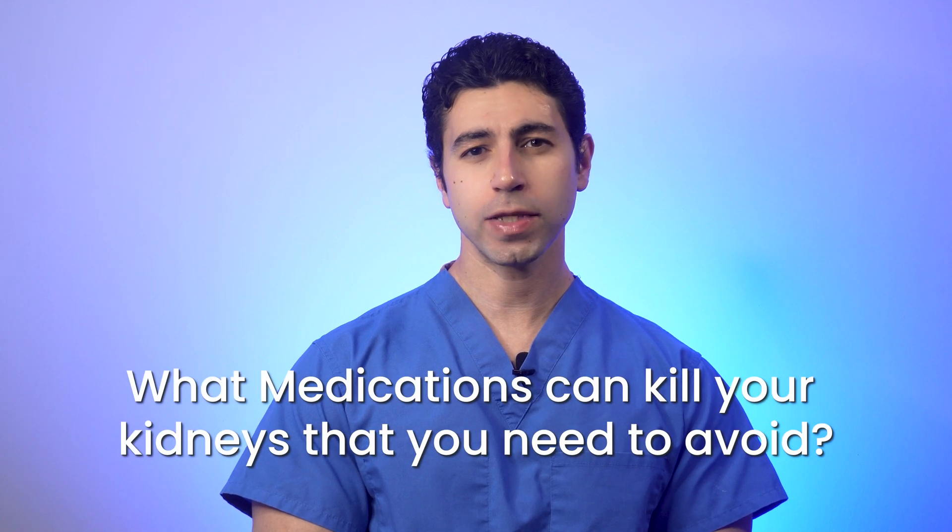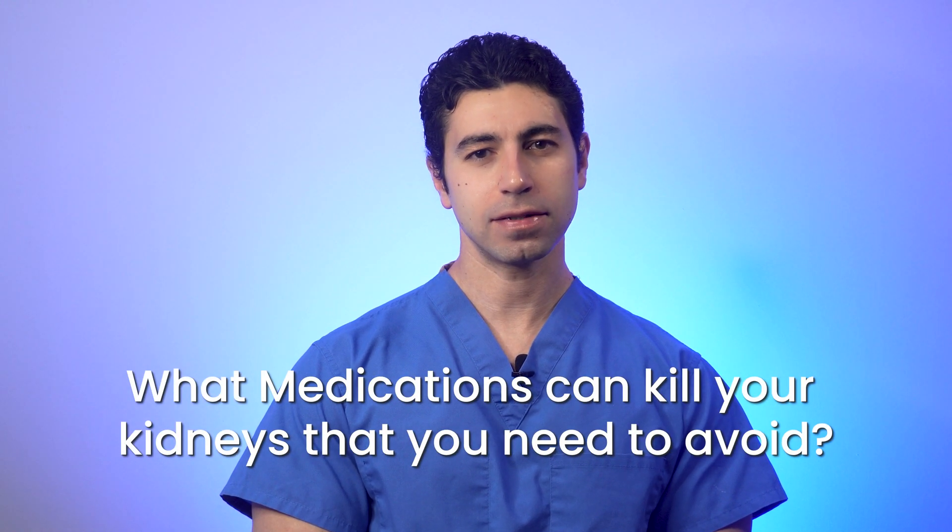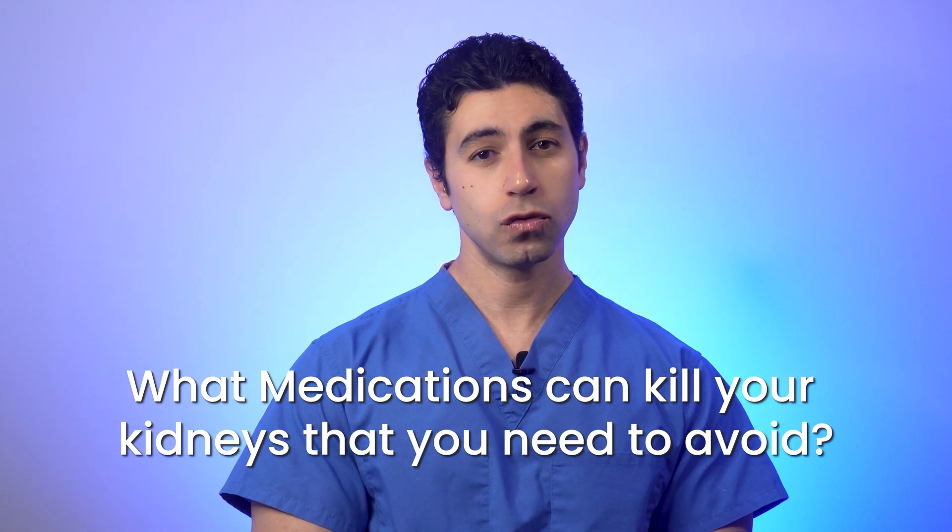Today we're exposing the dark side of common drugs that you are taking that can potentially kill your kidneys. Sounds intense, right? So buckle up because we're about to embark on a journey into the world of medications that can kill your kidneys. Let's know the names of the drugs and what we should do to avoid them.